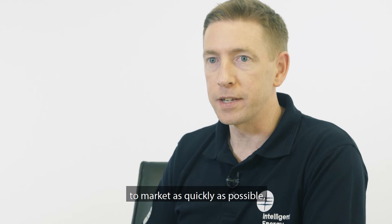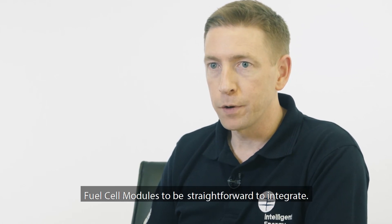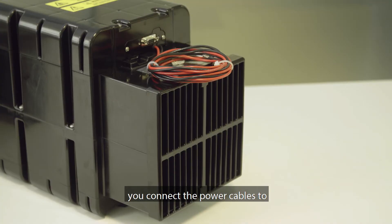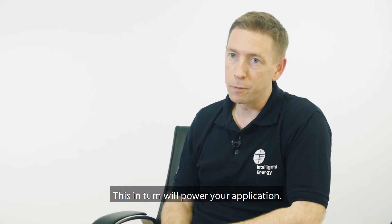We know our customers need to get to market as quickly as possible. With this in mind, we've designed our fuel cell modules to be straightforward to integrate. You connect hydrogen gas at about half a bar to the module, connect the power cables to a small battery and the load, and there are a couple of signal wires which instruct the unit to operate. This in turn will power your application.